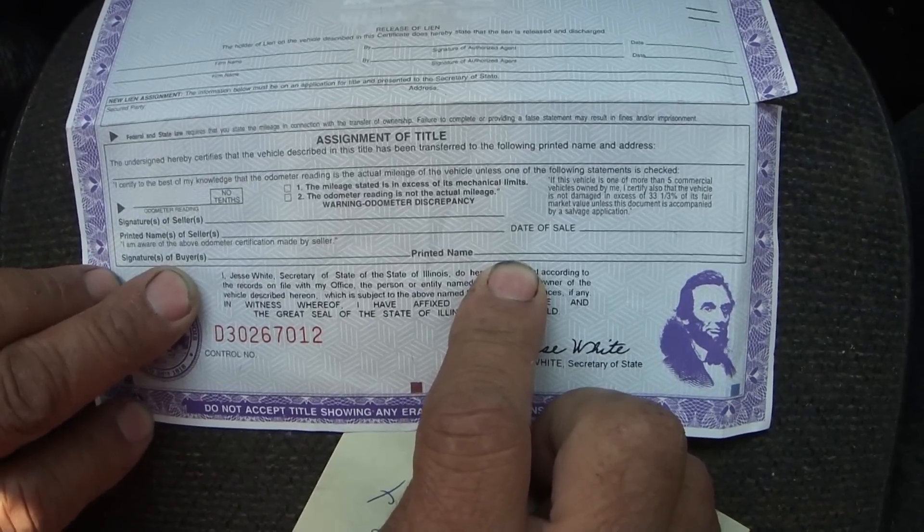She also said that if you write something on the back, that's for dealers only and you'd have to get another title.